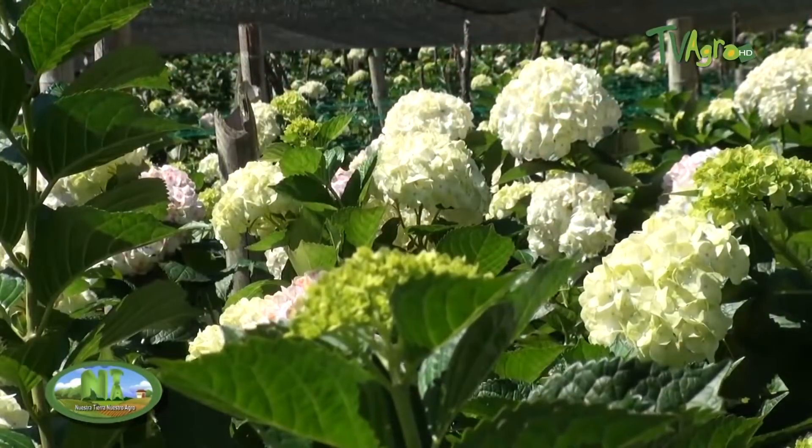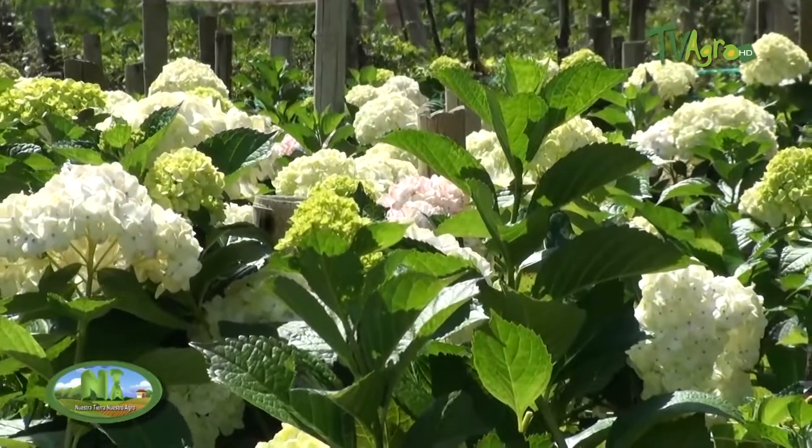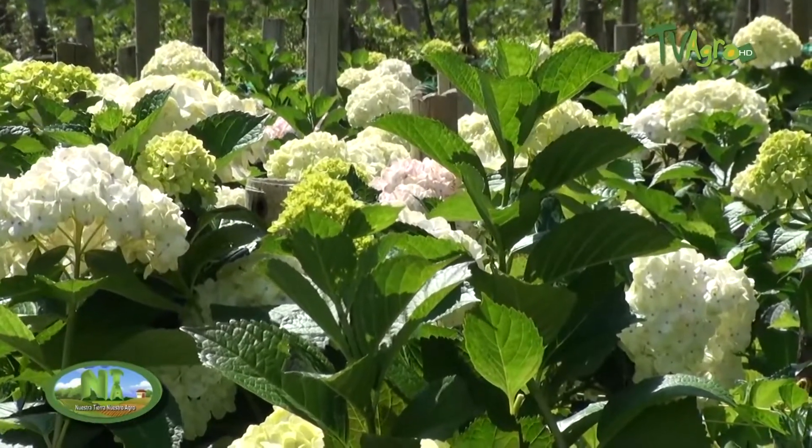Among the main flower export production areas, the east of Antioquia stands out with 33% of production. We are located in Vereda El Colorado in the municipality of Guarne, and the crop is called Greenway Flower.